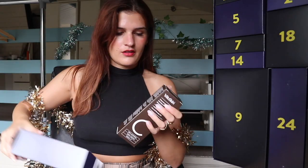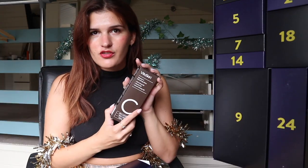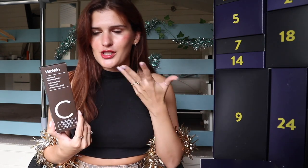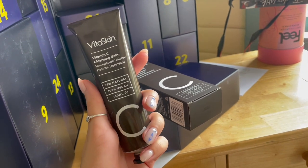First off, we have a vitamin C cleansing balm. This is one of Holland & Barrett's own brand beauty brands — Vita Skin, not sure how you pronounce it. When they first launched this range, I was gifted a whole box of goodies, and a lot of it was vitamin C stuff, which doesn't work well for my skin. So I gave a few products to some friends and they absolutely loved it. Good size as well. Definitely worth more than £2.20.